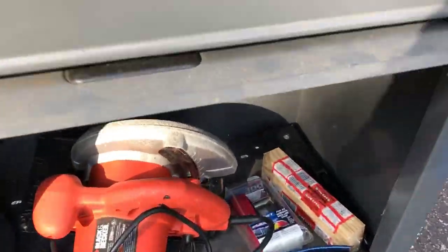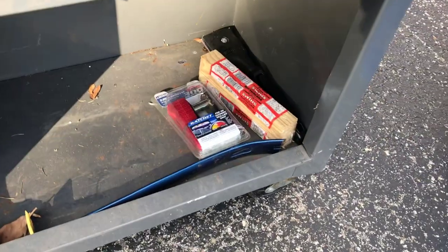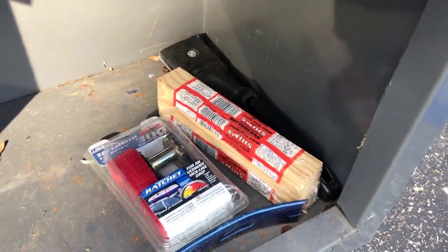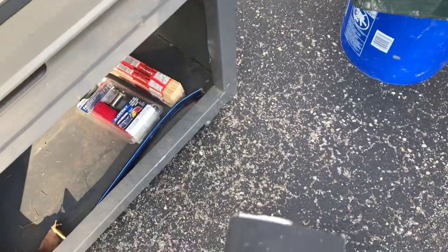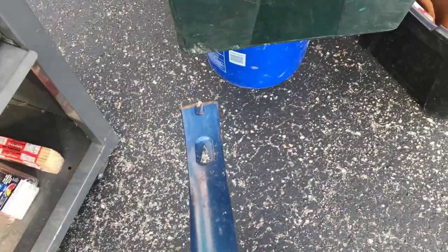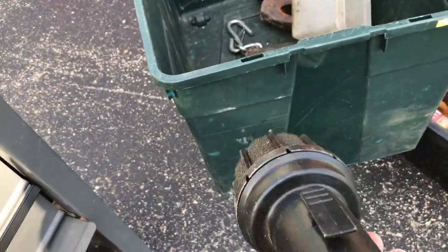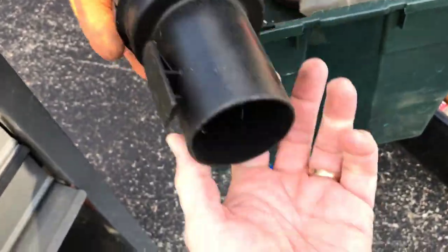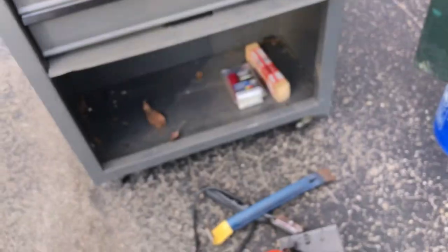Down here is a Black & Decker circular saw. There's a ratchet strap, some shims, and this looks like some kind of scraper. Pro bar. And this part goes to a vacuum so you can put it down in the water. And a little bit of Pennzoil outdoor multi-purpose cycle oil. He will be putting this little toolbox on Facebook Marketplace.